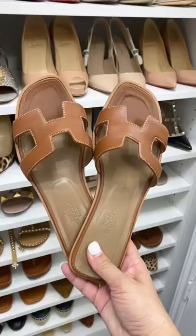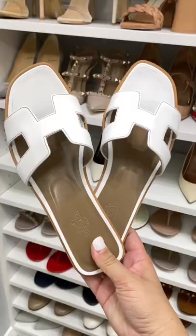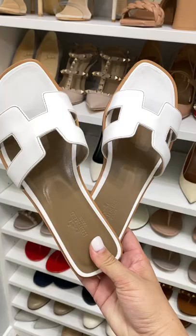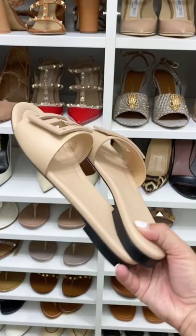The Hermès Oran sandal are a classic favorite. I have them in gold and I have them in white — I love these. These Fendi slides were a must-have; I really fell in love with this color. They go with so many of my handbags.